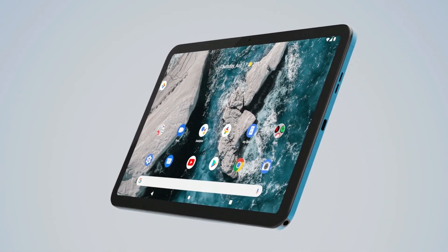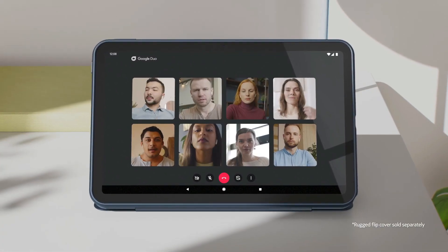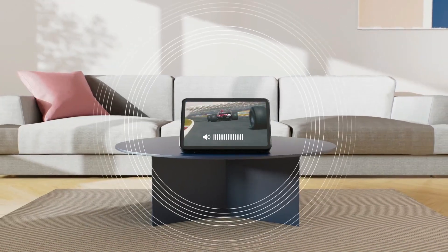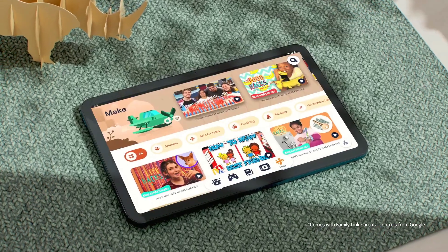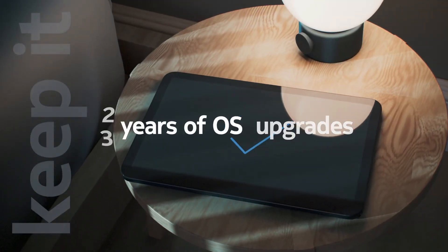The company that makes Nokia-branded phones on Wednesday unveiled its first tablet, the Nokia T20, in a challenge to Apple's iPad. The T20, which runs on Google's Android operating system, is a 10.4-inch tablet designed to be used for working and studying from home.